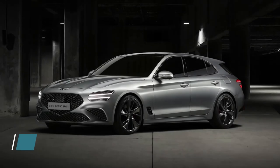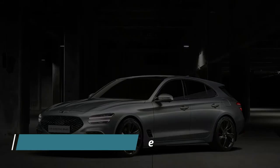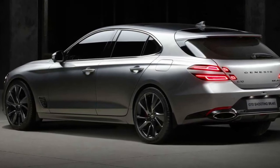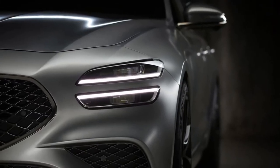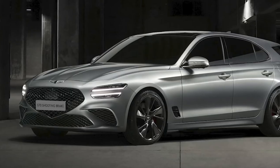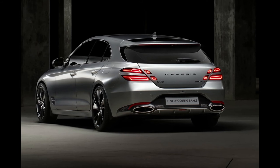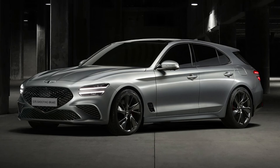Number 1: Genesis G70 Shooting Brake. Genesis introduced a wagon variant of the upgraded G70 sedan to demonstrate its devotion to the European market. The Shooting Brake, which went on sale in summer 2021, has the same dimensions as the previous model but has 40% more storage capacity and practical individually folding rear seats. The exterior maintains the signature crest grille and double headlights, but features a single-piece glass hatch and a floating spoiler at the rear.